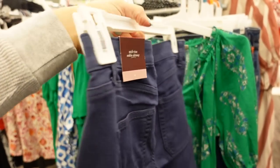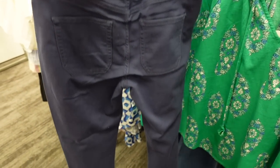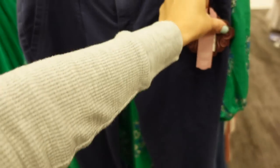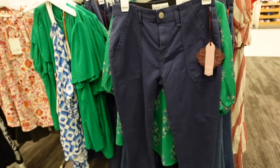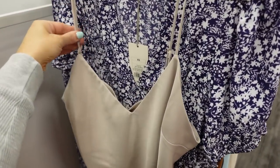This is a mid-rise ankle skinny with pork chop style pockets, straight through the leg, and pockets on the back. They are $29.99. Also a slip dress from A New Day — this one has thin adjustable straps and a V-neckline.